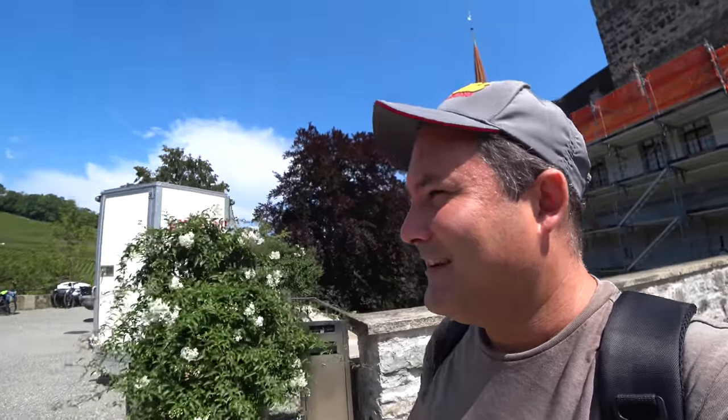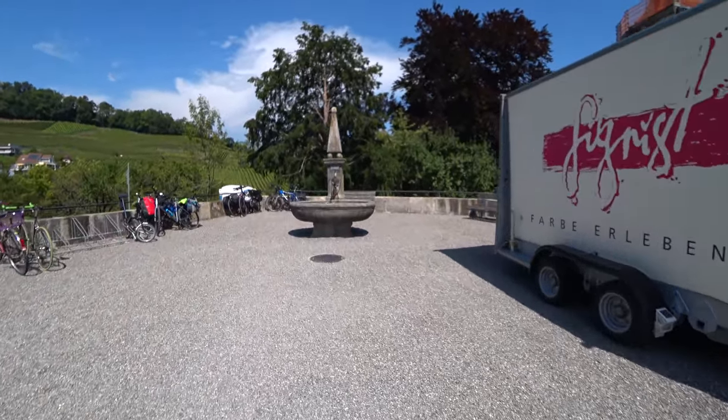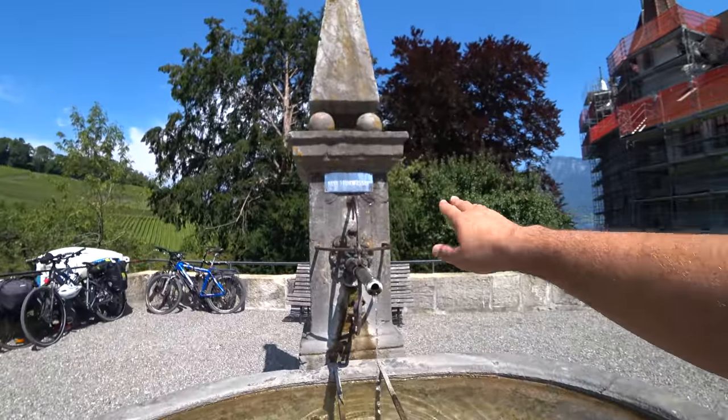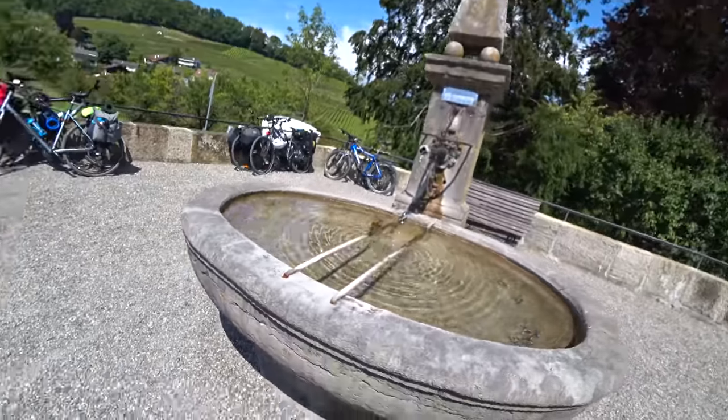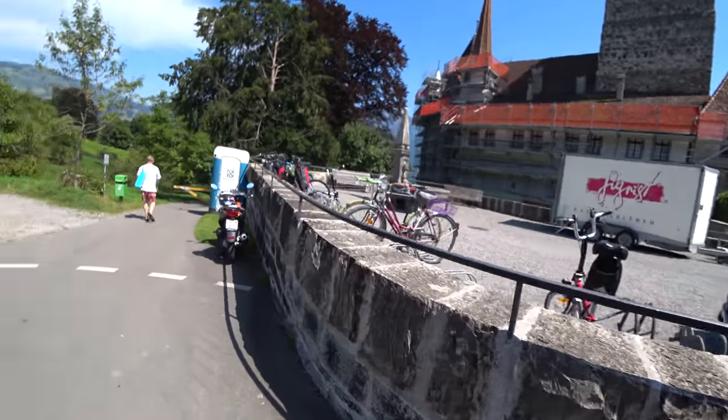By the way, you see these fountains — they're everywhere in Switzerland and usually carry really good water, but this one says 'kein Trinkwasser,' which means no drinking water. The thing is, this might not even be true — this could be perfectly healthy water. But I don't want everybody to go up there and fill their bottles. Anyway, let's go down to the lake and call it a day and call this the welcome to Switzerland video.